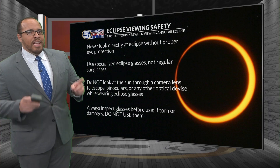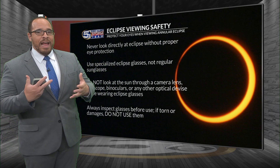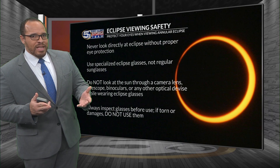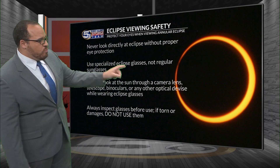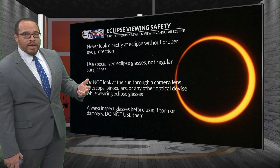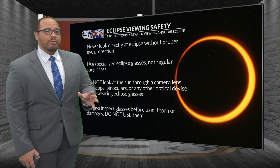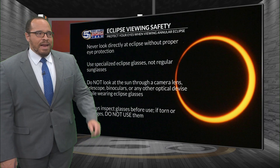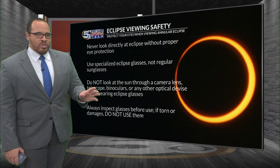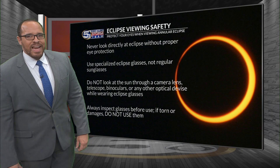If you want to view this, you've got to make sure you do it in a safe manner. The best thing to have is a special pair of eclipse glasses or something with solar lenses and filters. You do not want to look directly into a solar eclipse with your bare eyes or even with sunglasses — sunglasses will not work for this. And even if you have eclipse glasses, you do not want to look directly through a camera lens, telescope, binoculars, or any other optical device while wearing those glasses. Make sure you check them for any tears before you use them. And check out the bottom of this story on WKRG.com for the eclipse start and end times and maximum times for select cities across northwest Florida, lower Alabama, and Mississippi.